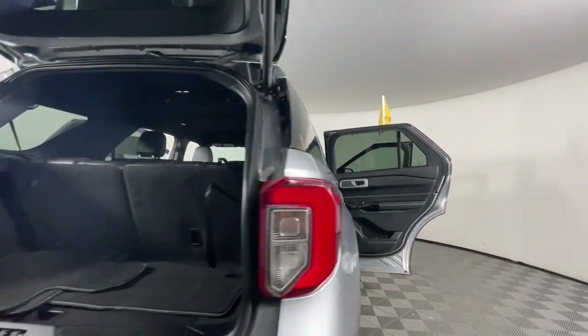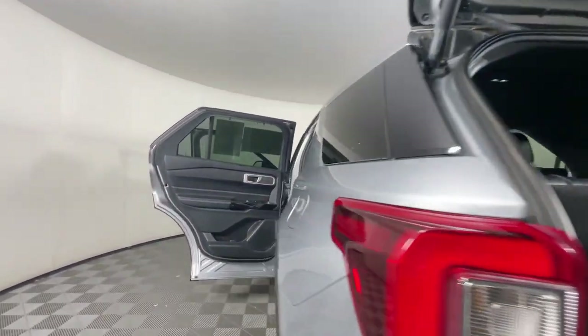Power lift gate, lane keeping assist, remote engine start, power passenger seat.